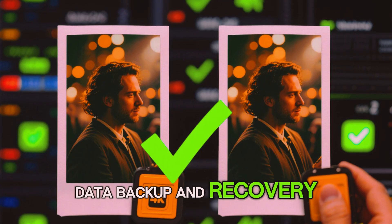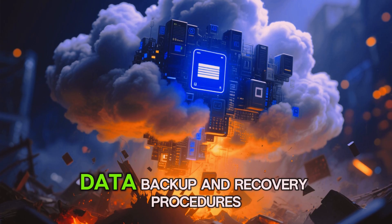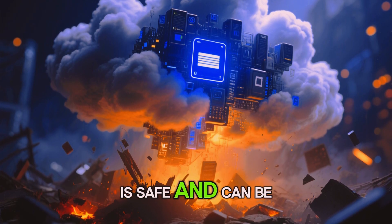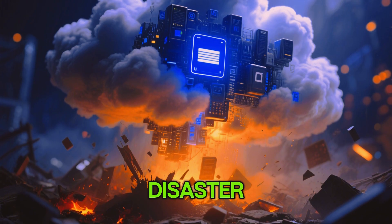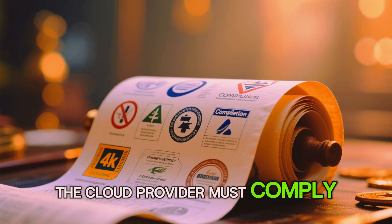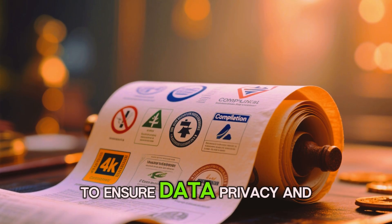Data backup and recovery: the cloud provider will have data backup and recovery procedures in place to ensure that your data is safe and can be recovered in case of a disaster. Compliance and regulations: the cloud provider must comply with various regulations and standards to ensure data privacy and security.